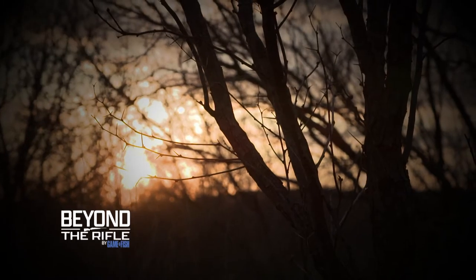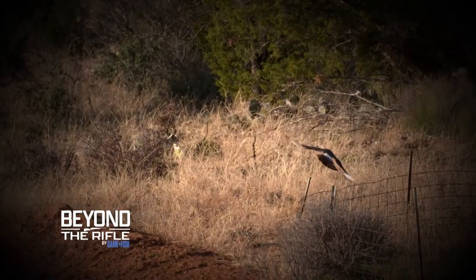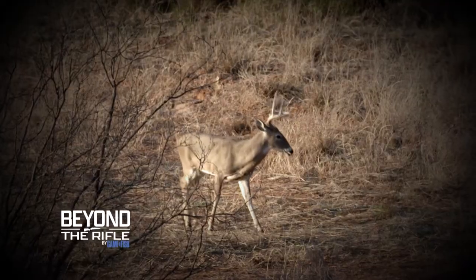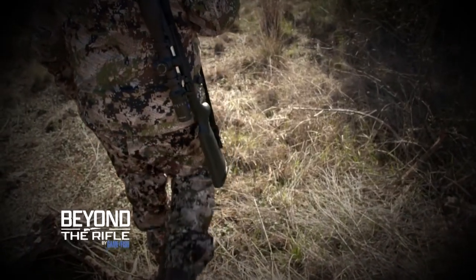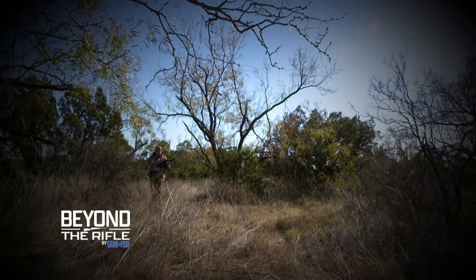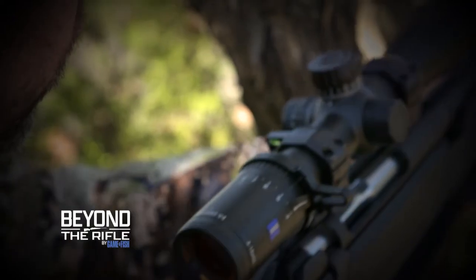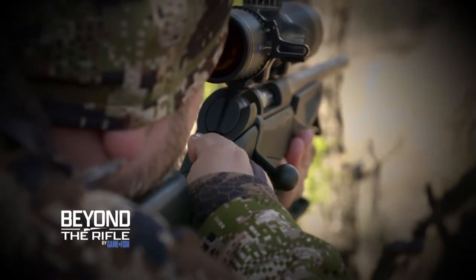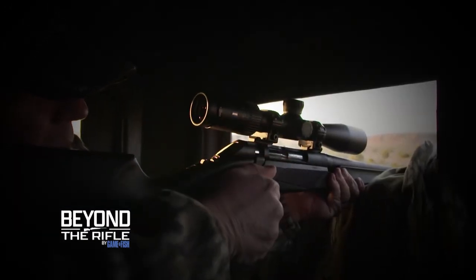The deer rifle is an American icon, but over the decades, the form and function of the deer rifle have changed dramatically. Design, manufacturing, materials, accuracy, ergonomics, handling — all these things have seen updates, arguably upgrades. It begs the question: how much better are today's deer rifles than the ones that previous generations of hunters carried into the woods with them? That's the question we aim to answer on Beyond the Rifle.